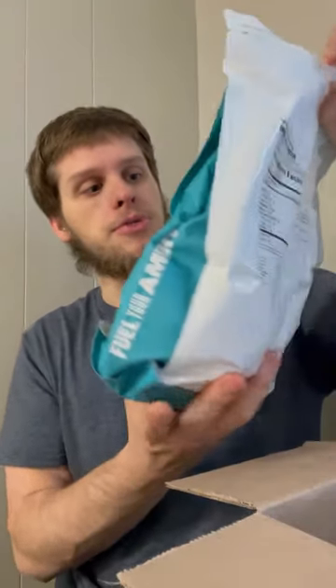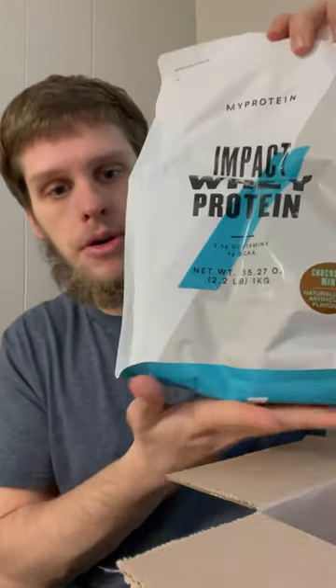We got Impact Whey Protein in Chocolate Mint. I can feel the scooper — it's buried a little in there. The reviews on this are pretty good. I heard it kind of tastes like mint chocolate chip ice cream, and I love mint chocolate chip ice cream, so this is gonna help with my cravings. I looked up three reviews on this protein and it better deliver.